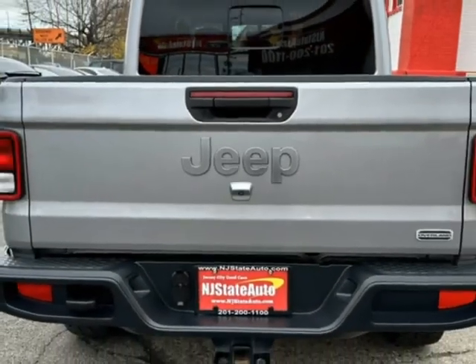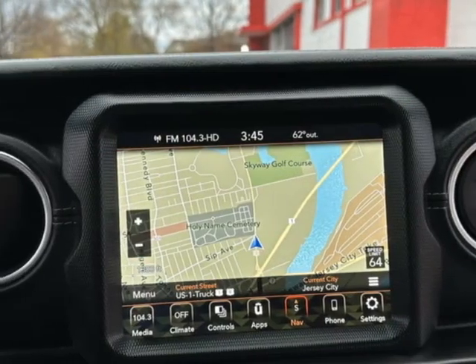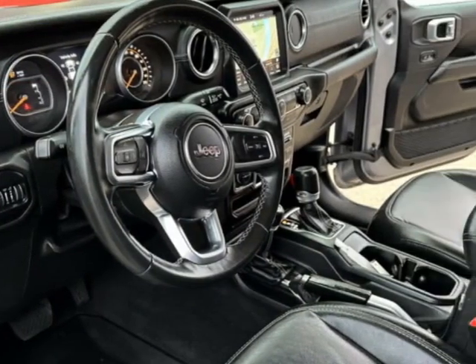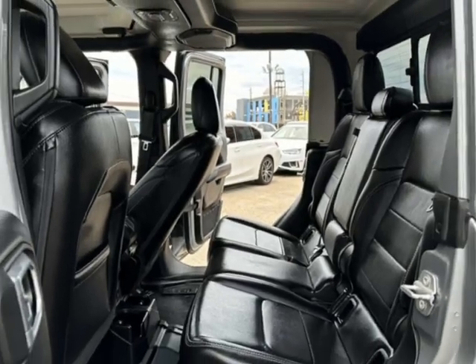This vehicle boasts a 3.6-liter six-cylinder engine and has a six-speed manual transmission. It comes equipped with dual-zone climate control, tinted windows, air conditioning, and power mirrors. Call us or email our friendly sales staff today to schedule a test drive.